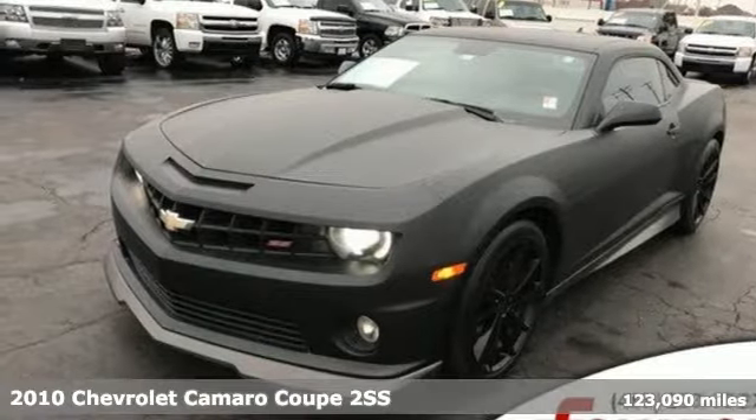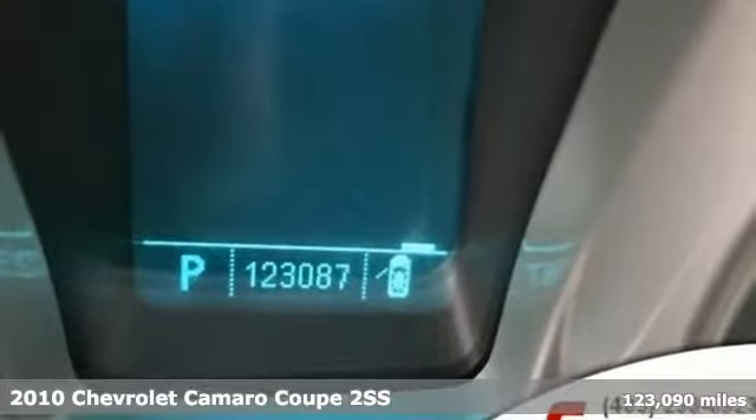It's a 2010 Chevrolet Camaro. Chevrolet, 100 years of icons.